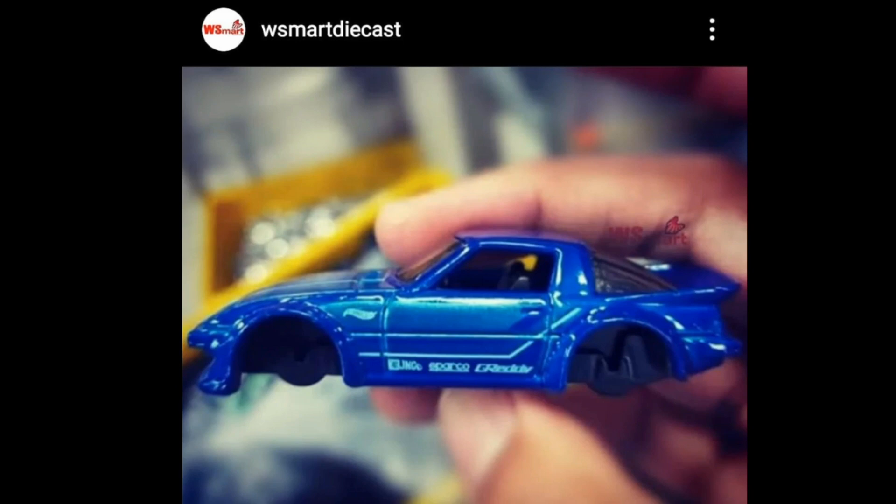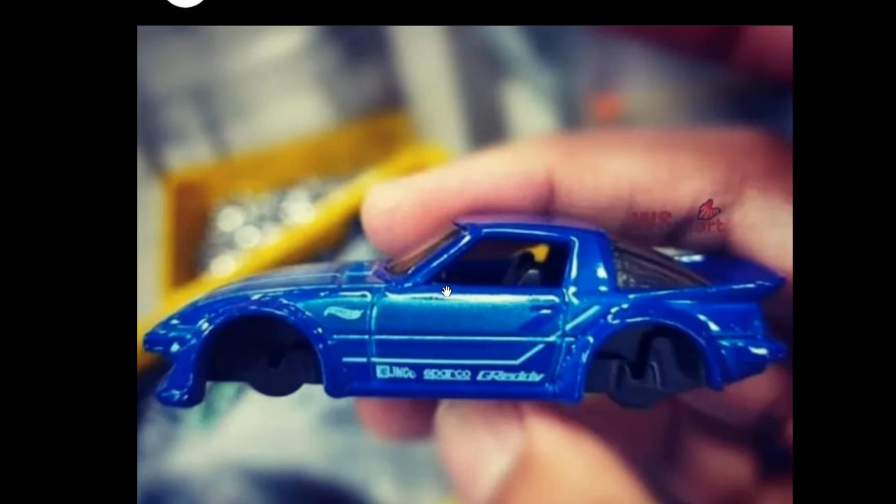And last but not least, there's an upcoming new recolor for the main lines — the Mazda RX7. A beautiful casting; again, I love the rotary engine cars from Mazda — they all look good.